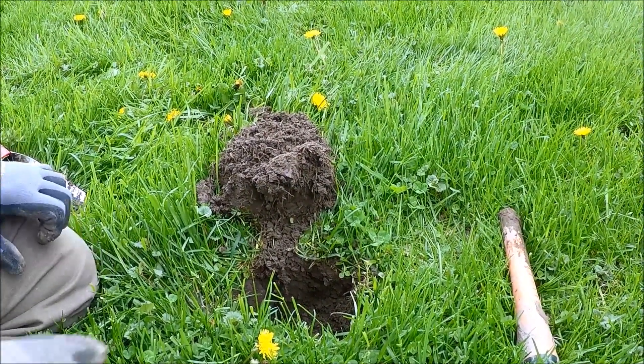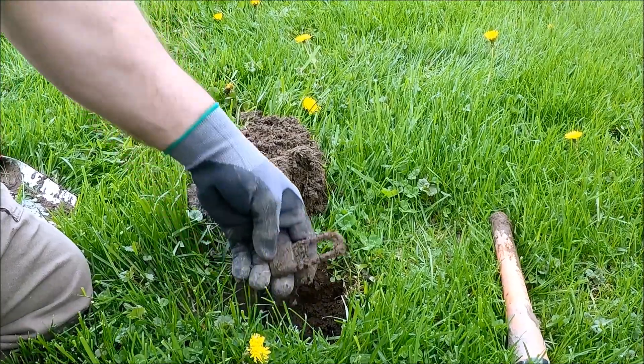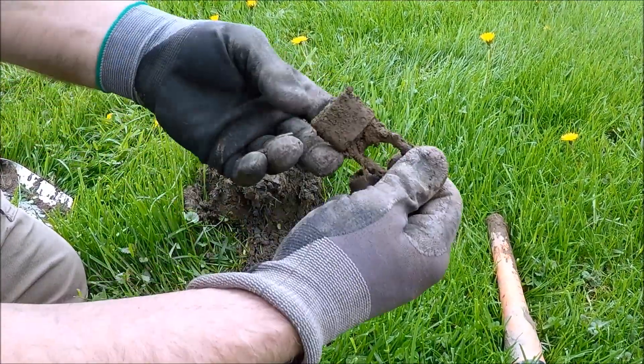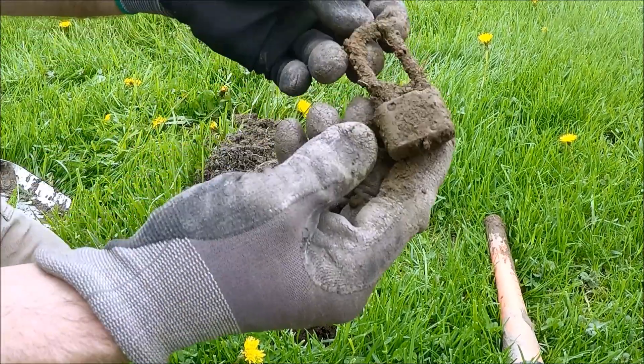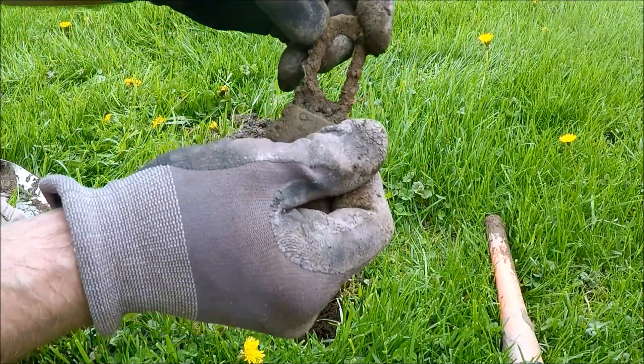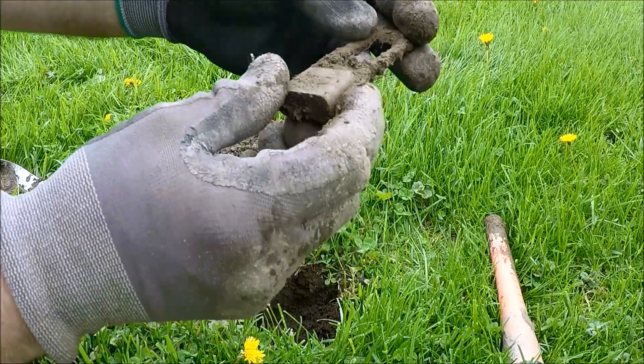Got to move to a new site, a place where there used to be an old house. Got an old lock here — there's some writing on it. I'll clean it up later and show it.